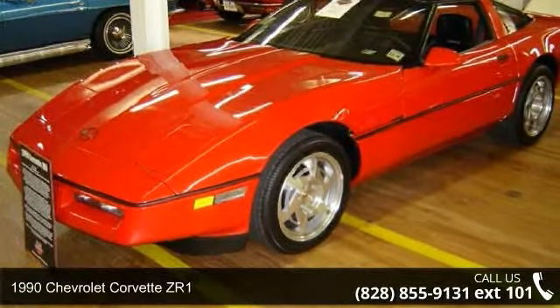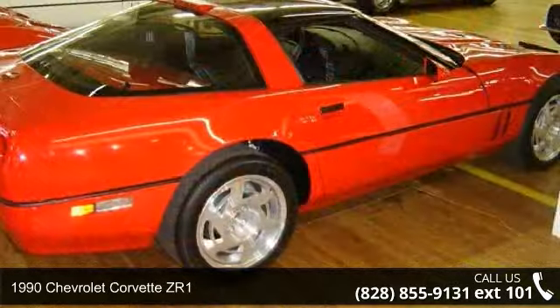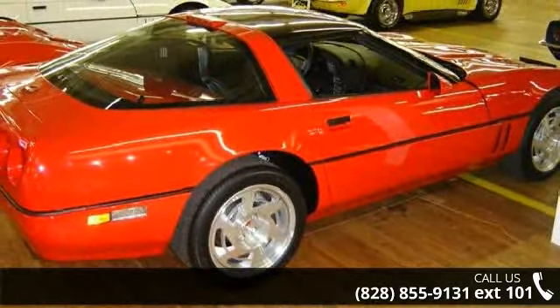Presenting the 1990 Chevrolet Corvette ZR1. This may be the set of wheels you've been looking for. Enjoy these notable features.